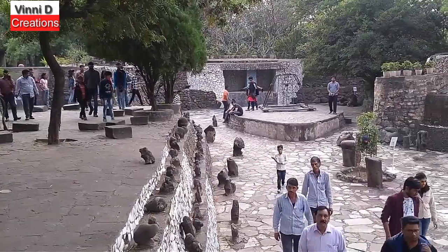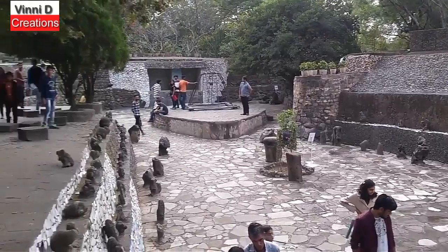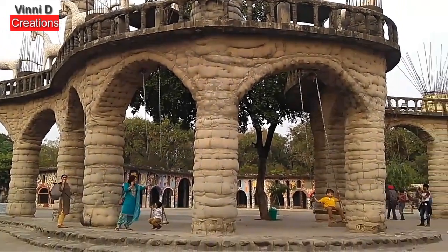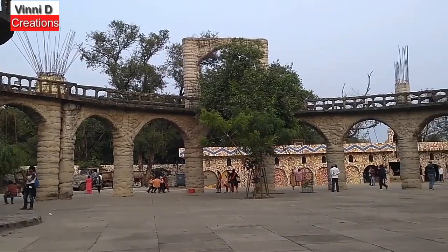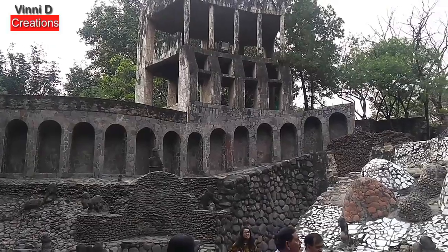अगर आप रॉक गार्डन के अंदर गए तो प्लीज़ मेरी आपसे यह रिक्वेस्ट है कि Doll Museum के अंदर ज़रूर जाएं। रॉक गार्डन को पूरा घूमने के लिए आपको सिर्फ 5-6 घंटे चाहिए और मात्र 30 रुपए में फुल टू पैसा वसूल है यह रॉक गार्डन।